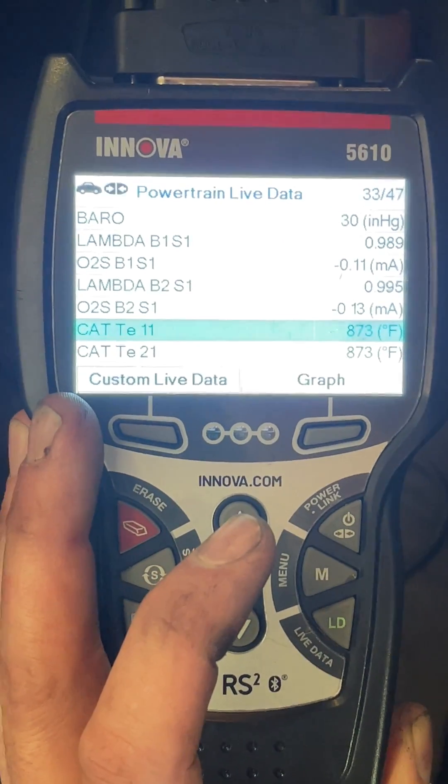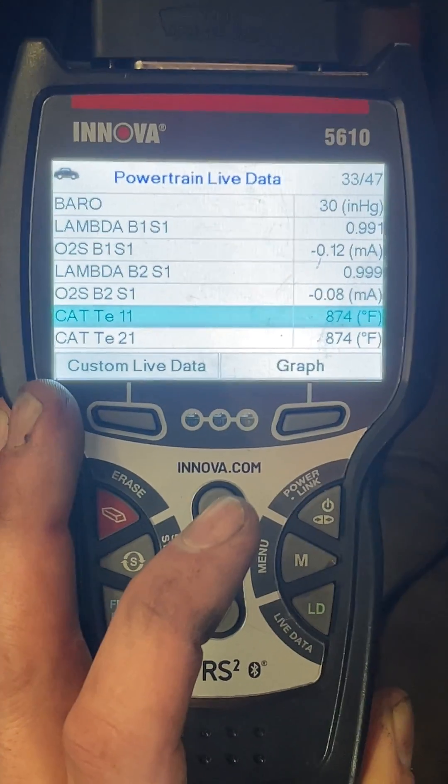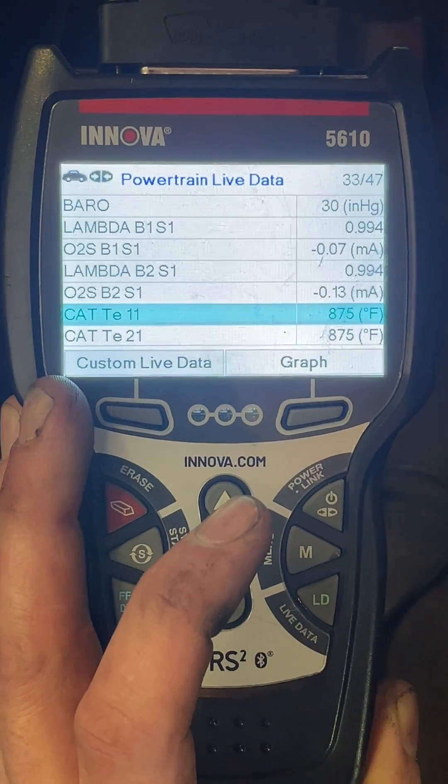I have my data here with the new cats on it, it's running, and that's a much more even data stream. So we can go ahead and erase our codes and get this customer back on their way.